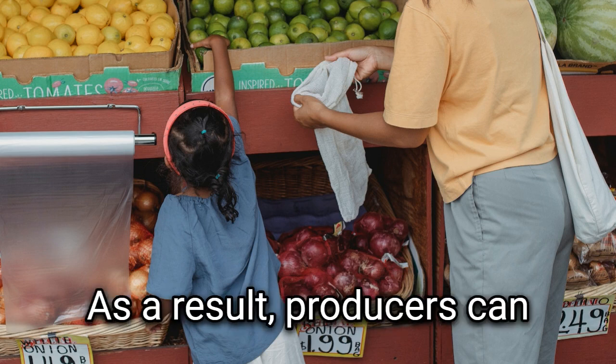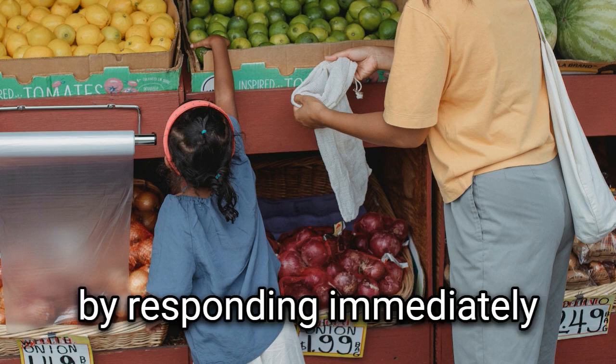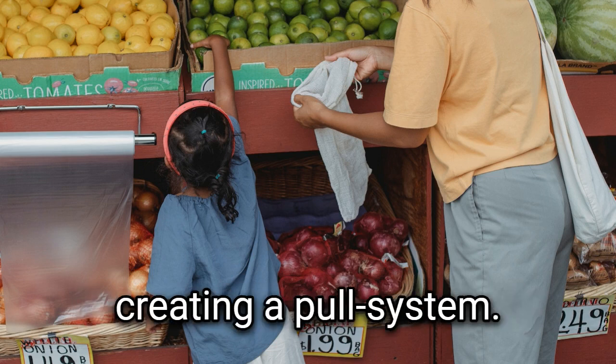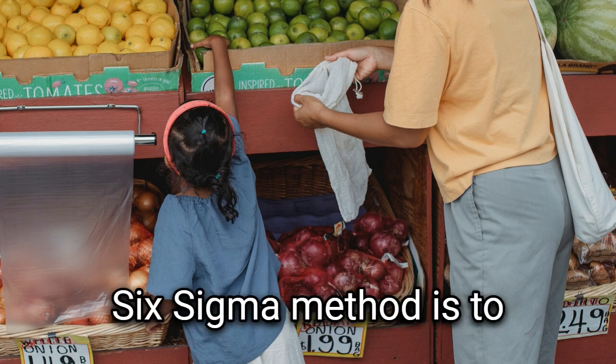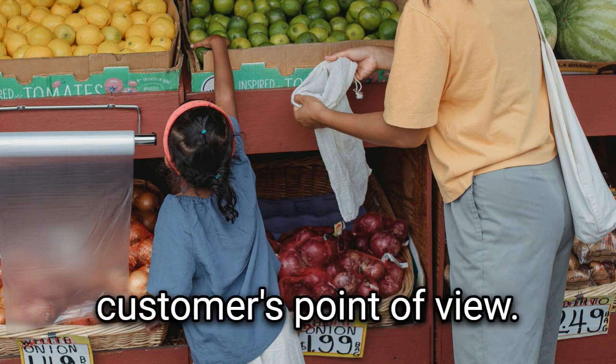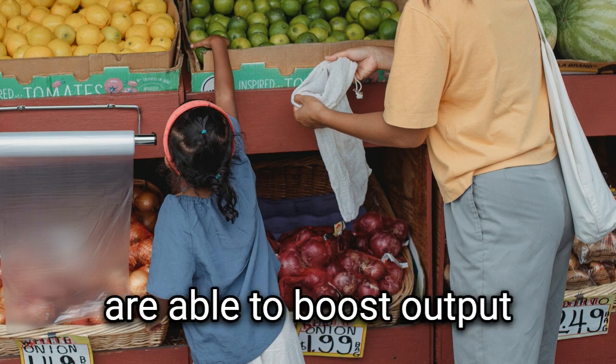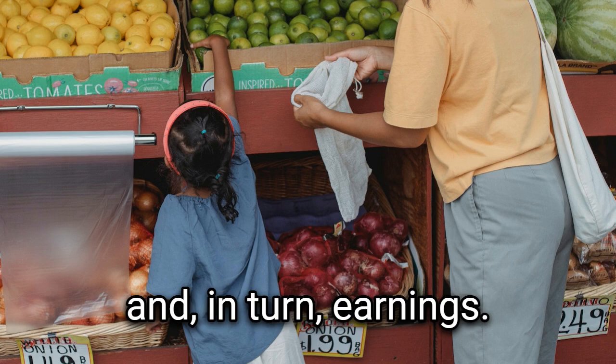As a result, producers can keep smaller stockpiles and avoid overproduction by responding immediately to orders from customers, creating a pull system. The goal of the Lean Six Sigma method is to eliminate waste and make the process better from the customer's point of view. By anticipating and catering to customers' wants and needs, businesses are able to boost output and, in turn, earnings.